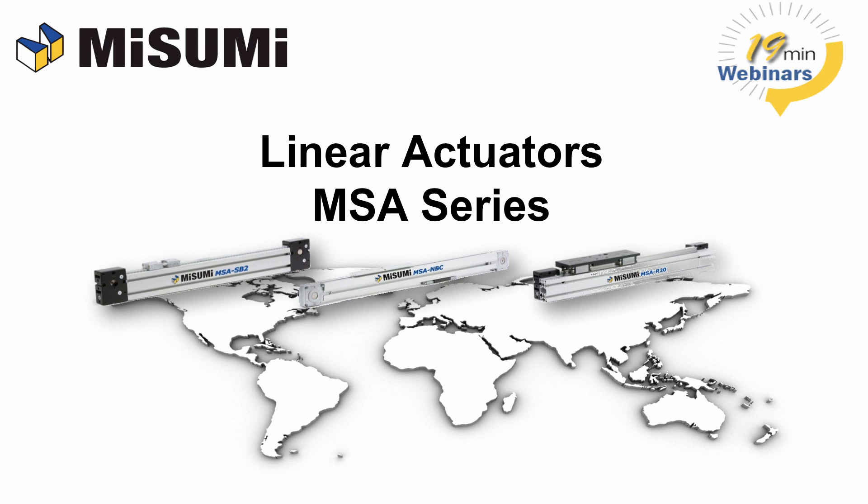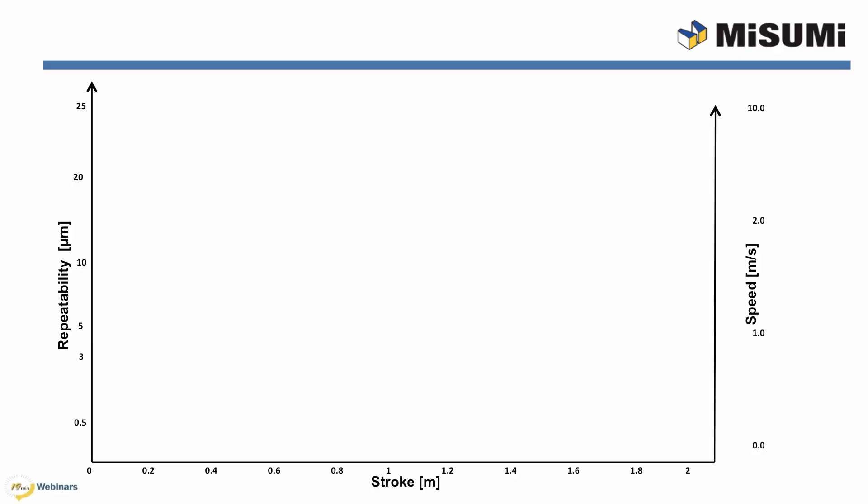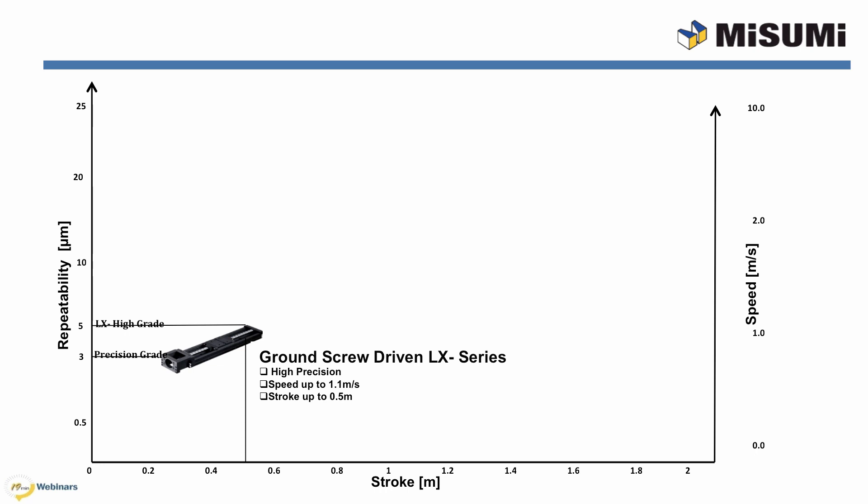Hi, my name is Vic Yonata. I am a product engineer with Misumi Motion System Group, and will be presenting this webinar covering our newest linear actuator product line, the MSA Series. Misumi's motion system has a wide range of actuators. The MSA Series fits in our product line based on three main considerations: precision, stroke, and speed. The LX Series has a repeatability of 5 microns for the high grade and 3 microns for the precision grade, with a maximum stroke up to half a meter and speed up to 1,100 millimeters per second.